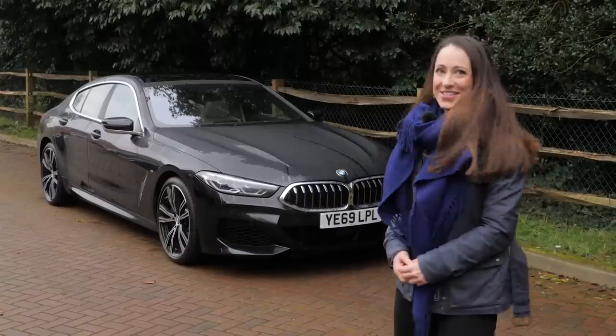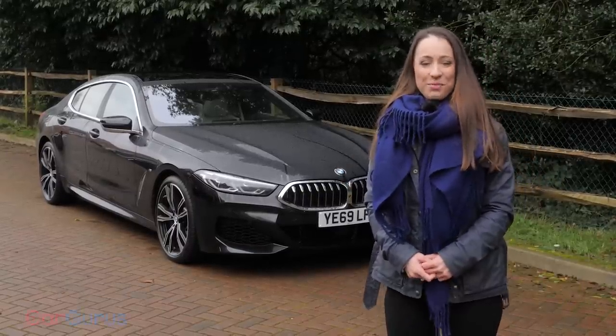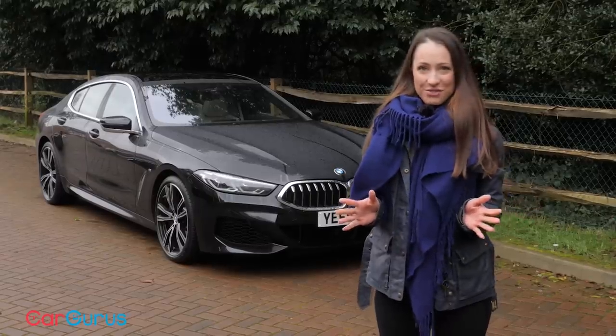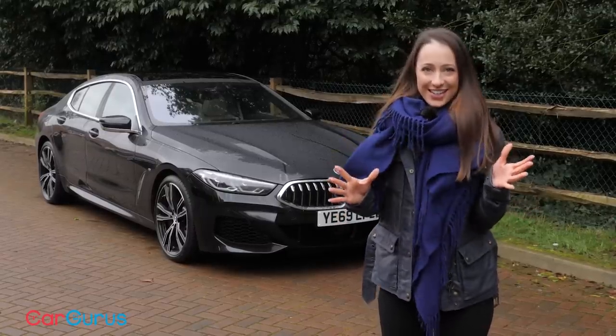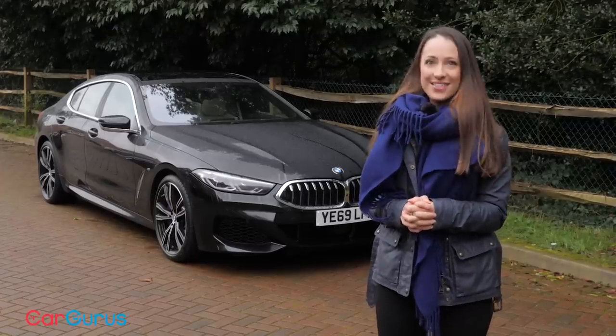How good does this car look? It's the new BMW 8 Series Grand Coupe and in this CarGurus UK review we're going to take a look under its skin and see if the overall appeal is as good as its glamorous styling.